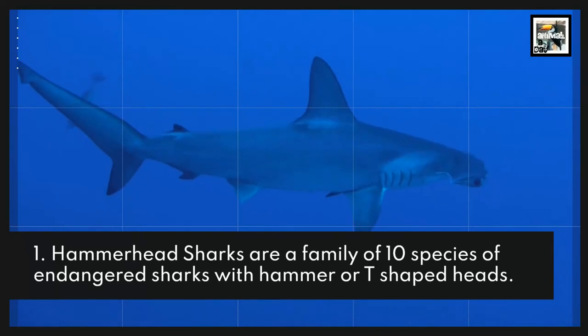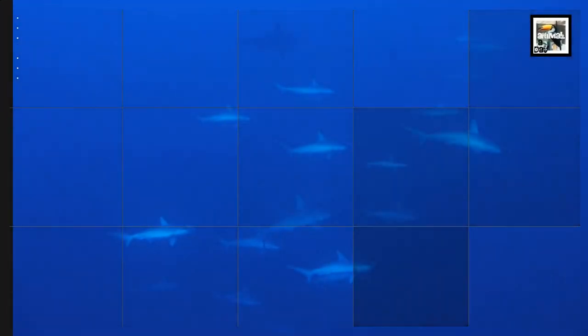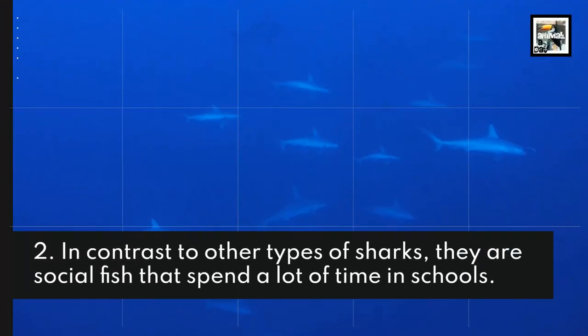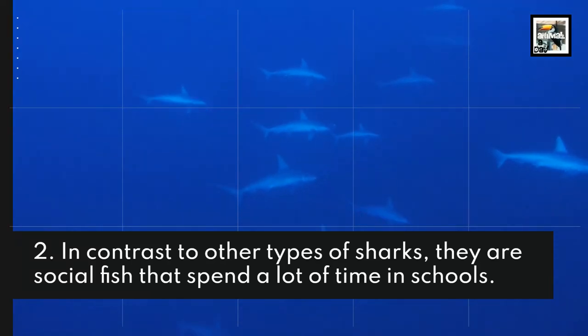Hammerhead sharks are a family of 10 species of endangered sharks with hammer or T-shaped heads. In contrast to other types of sharks, they are social fish that spend a lot of time in schools.